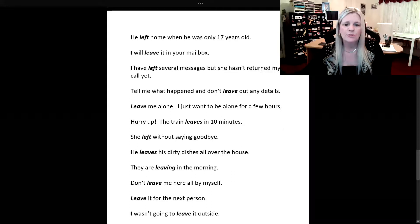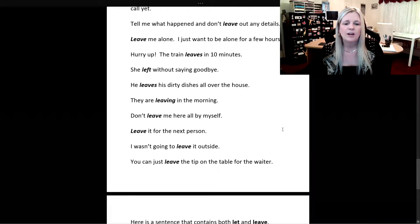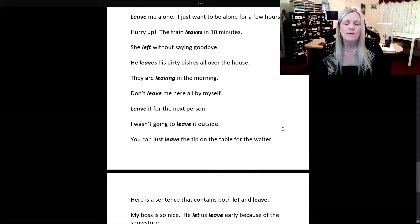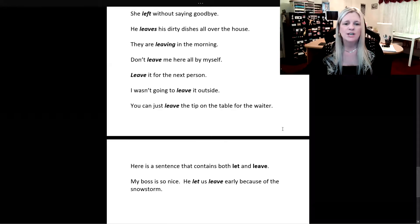Hurry up — the train leaves in 10 minutes. She left without saying goodbye. He leaves his dirty dishes all over the house. They are leaving in the morning. Don't leave me here all by myself. Leave it for the next person. I wasn't going to leave it outside. You can just leave the tip on the table for the waiter.